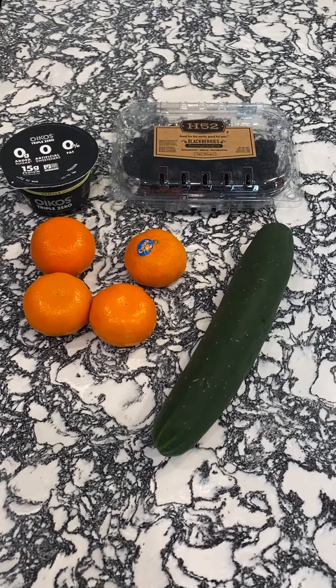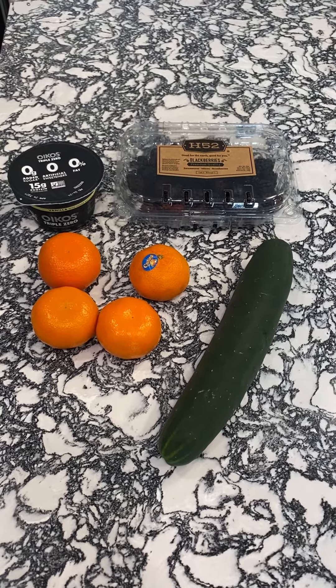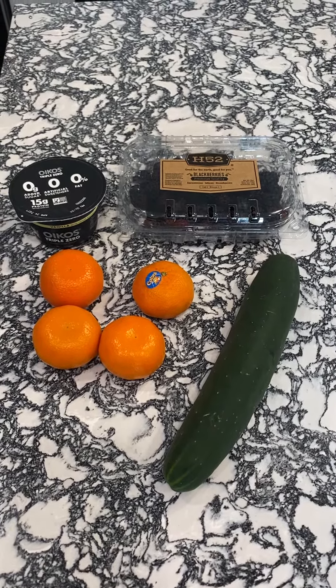Hey there! Today I wanted to cover some quick on-the-go nutrition. We all lead busy lifestyles, so today I wanted to show some examples of some easy grab-and-go snacks for phases 1, 2, and 3 of our program, which you see here.